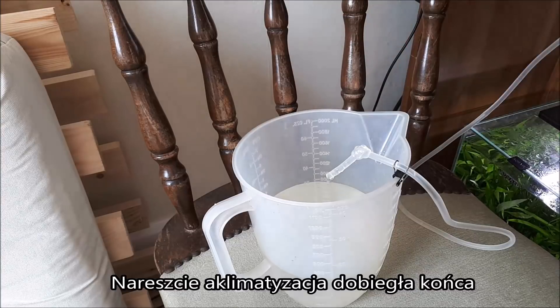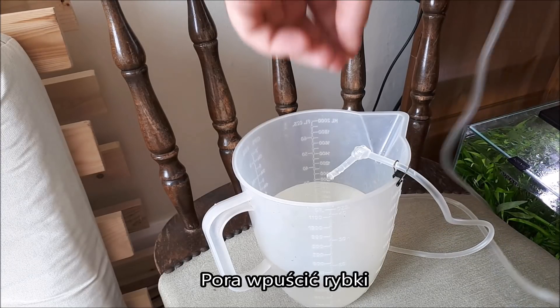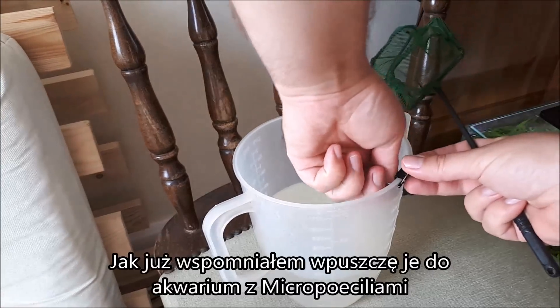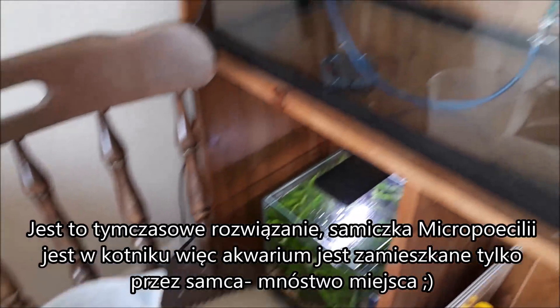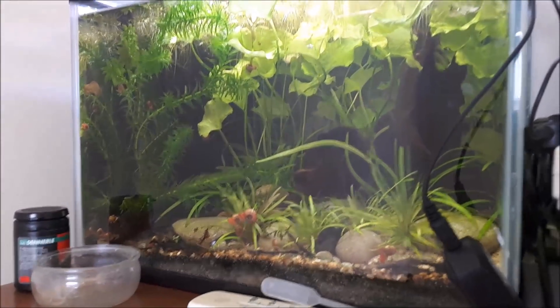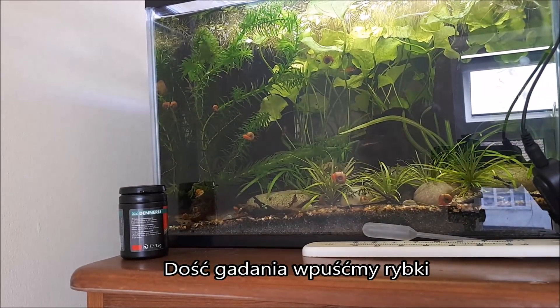The acclimation is done — it's time to let the fish in. I will be adding them to the micro persilia tank for the moment, just as a temporary measure. This is the micro persilia female in here; she's supposed to give birth quite soon. Since the male is on his own in this tank, I think it's gonna be quite good to put the Niotoka together with him. Let's put the fish inside.